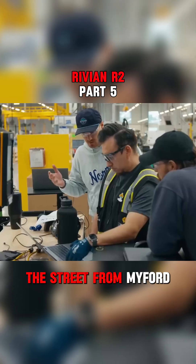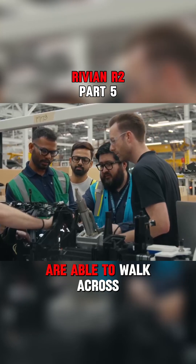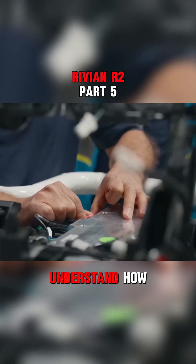MyFIRD2 is right across the street from MyFIRD1 where all the engineers sit when they're designing the parts, and they are able to walk across the street here and just understand how the build's going together.